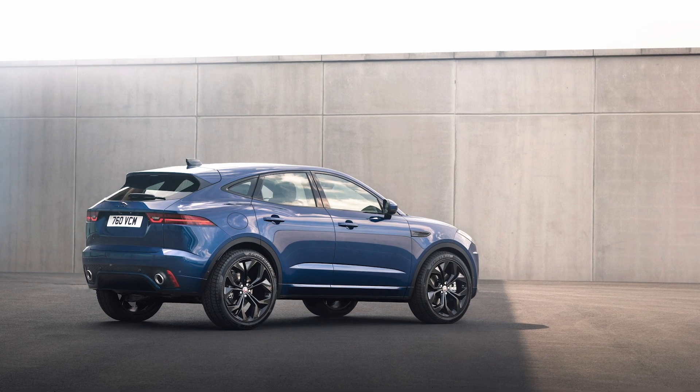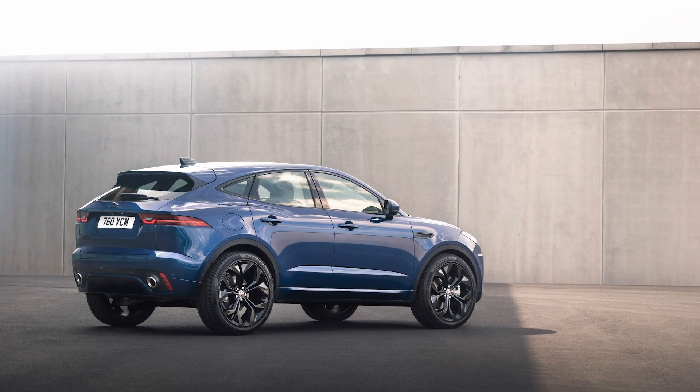For tight manoeuvring, front and rear parking sensors and full 3D surround cameras are standard, providing simulated views from various points outside the vehicle for unrivaled visibility.